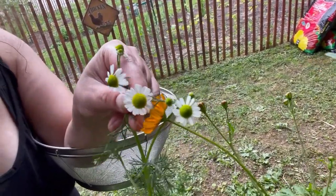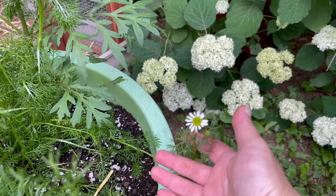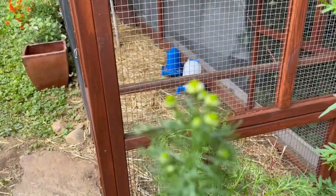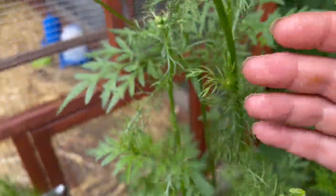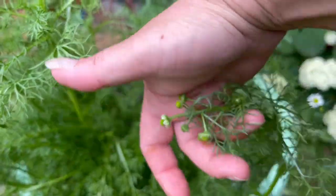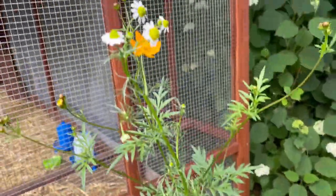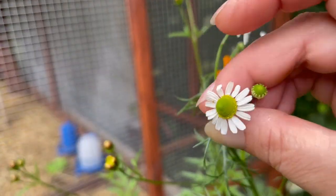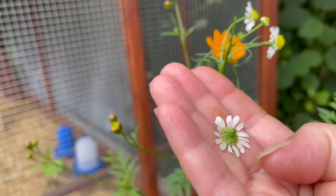Come take a peek at this chamomile — it's looking so nice. These guys are what we're going to be harvesting today. Just got a handful of these pretties to take care of today, but look, there are so many more. There are all these buds coming in all over the place. In order for us to get even more flowers, we have to pick the ones that we've got. This is when you want to pick them, when the petals are still out. We're just going to pull the flower head right off of there.